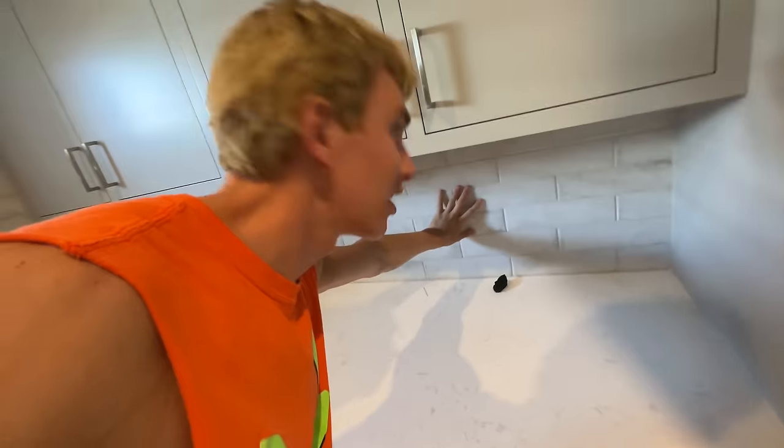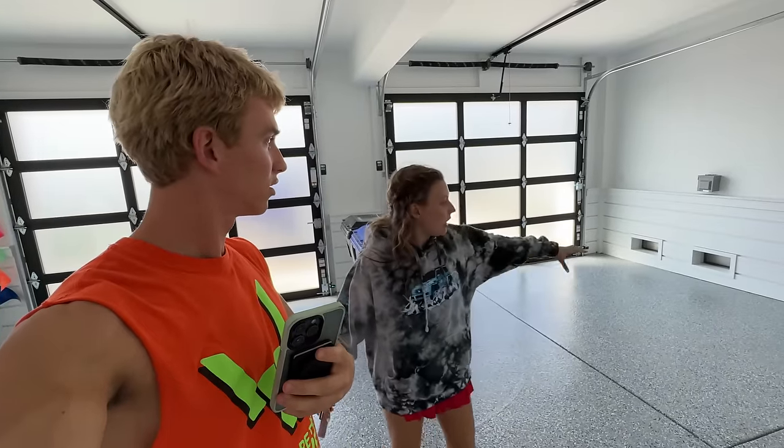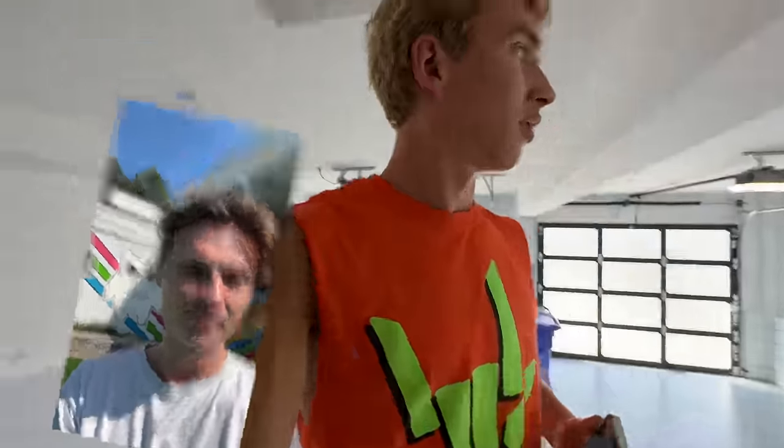This laundry room is awesome — I've never seen tile like this. You've got a massive washer and dryer here. This garage is huge — look at how big this is! You can definitely fit at least two cars in here. Plenty of space in the garage.